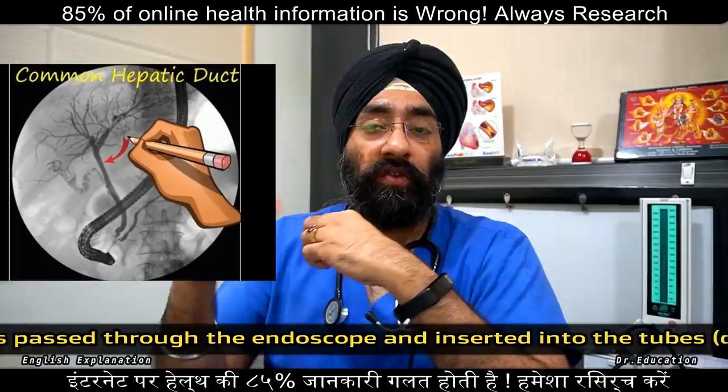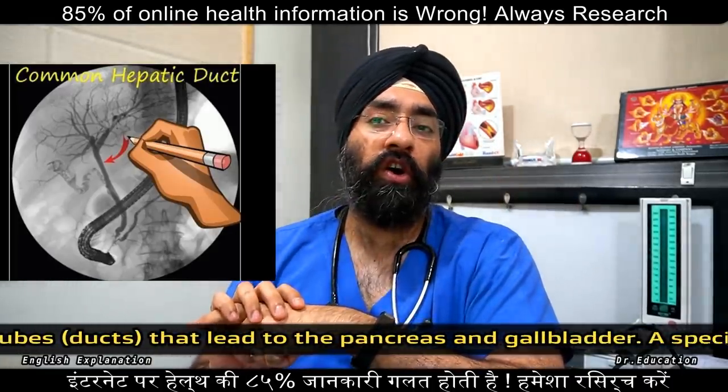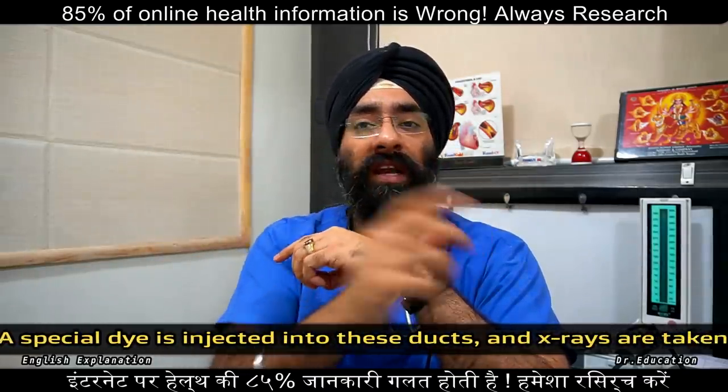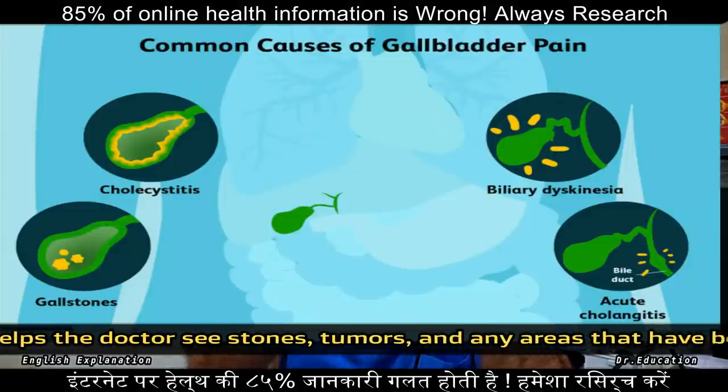It is a specialized technique. You can see the doctor endoscopically along the entire pathway. The whole route can be viewed endoscopically.